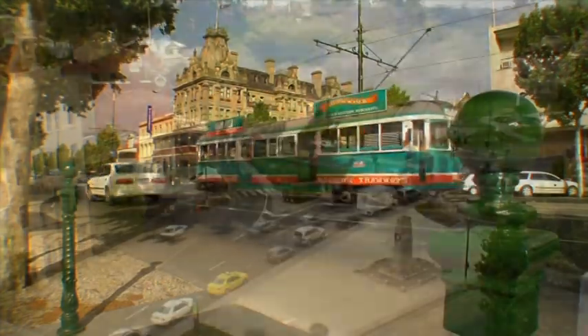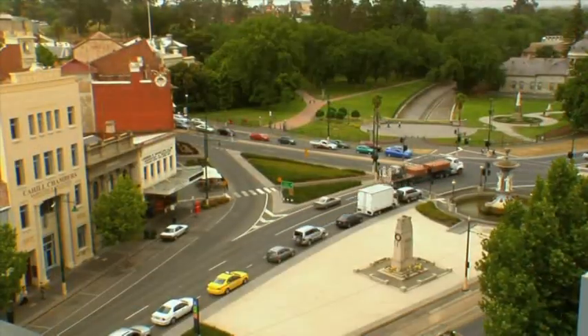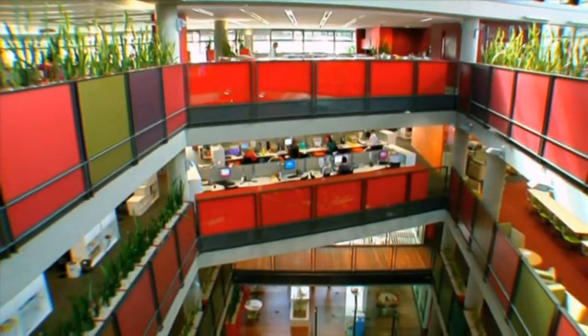The first decision to actually locate the building here is a very fundamental sustainable decision about regenerating a part of the town. There are a thousand people that come to work here every day.